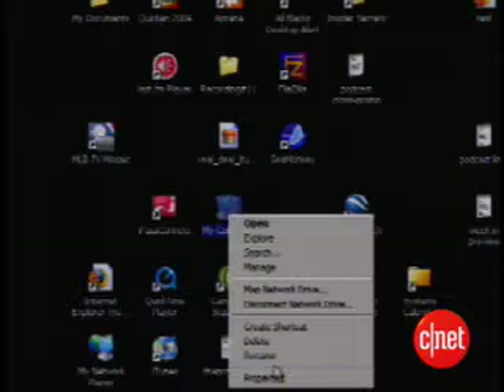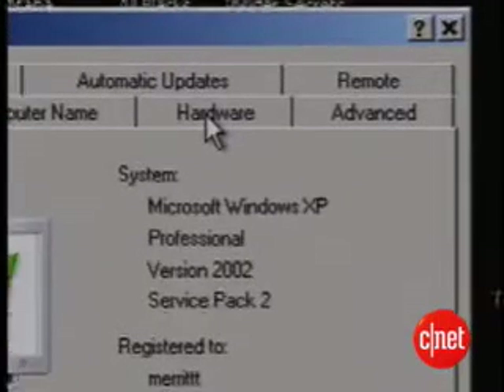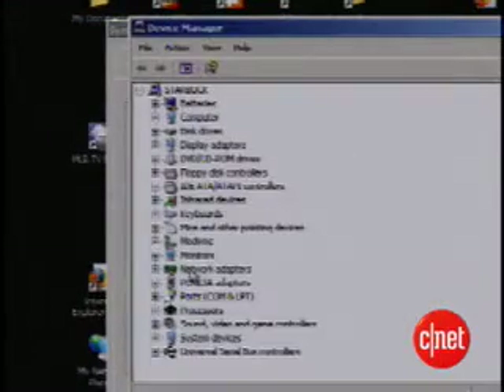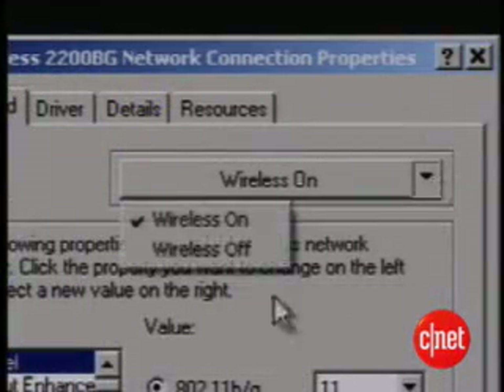Right-click on My Computer and choose Properties. Select the Hardware tab, then press the Device Manager button. Select Network Adapters, then double-click the wireless adapter. Different adapters will have different ways of shutting the wireless radio off.